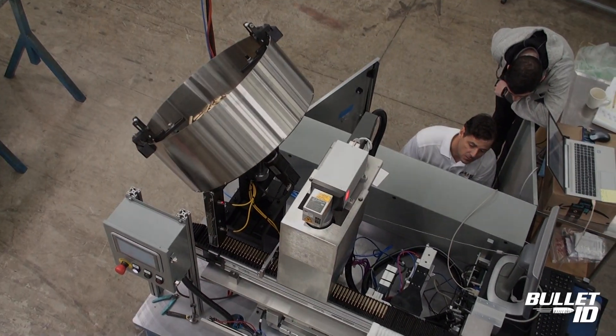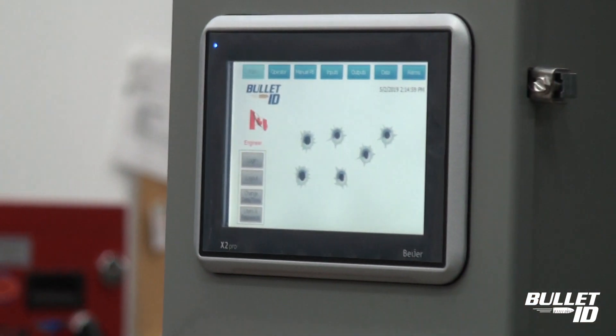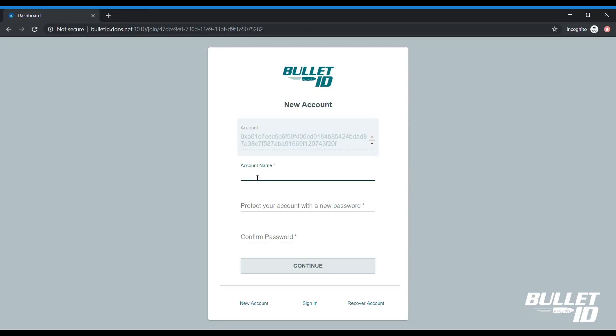The footprint of one etching module is as small as 4 feet by 8 feet and it is easily integrated into manufacturing assembly lines.